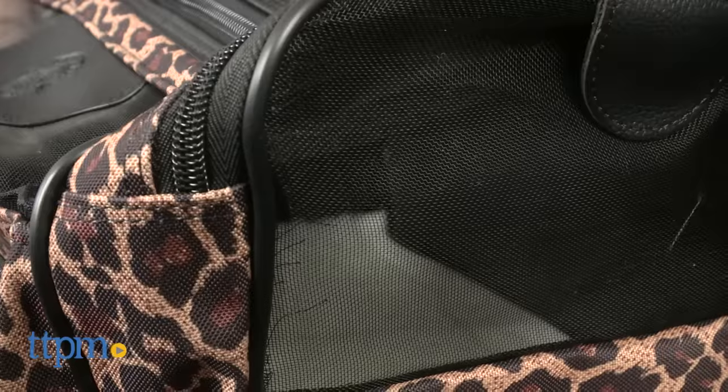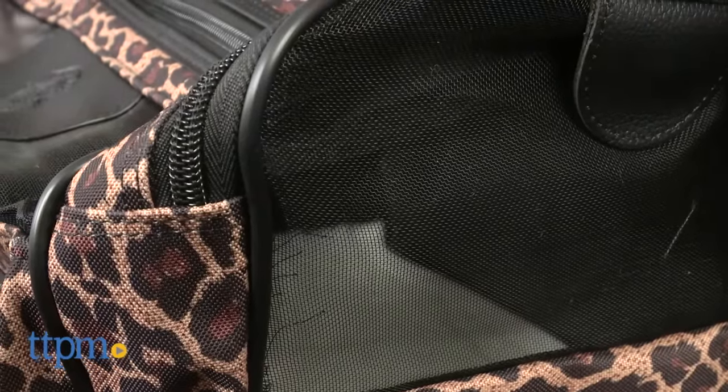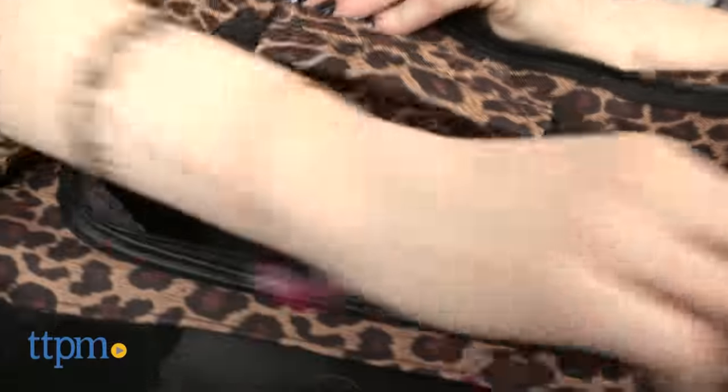This carrier features stronger wire mesh to endure claws and teeth. It has both top and side entries with locking zippers, and each side has snap-up privacy flaps.